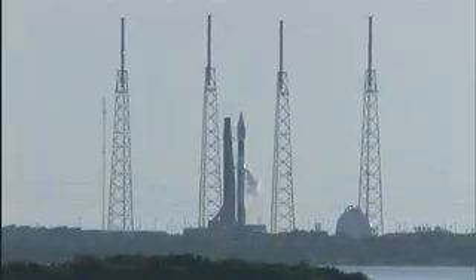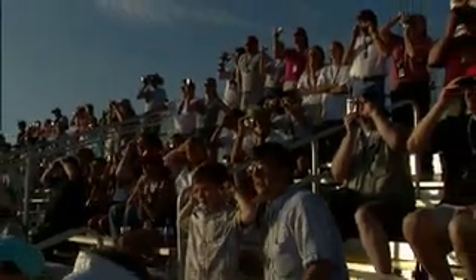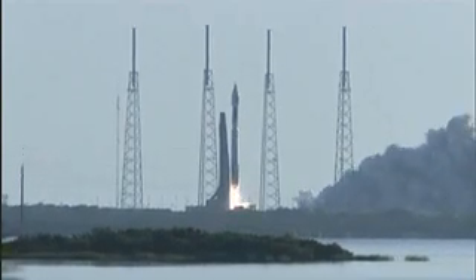Launch enabled. T-minus 10, 9, 8, 7, 6, 5, 4, 3, 2, 1 — ignition and liftoff of the Atlas 5 rocket with MRO.